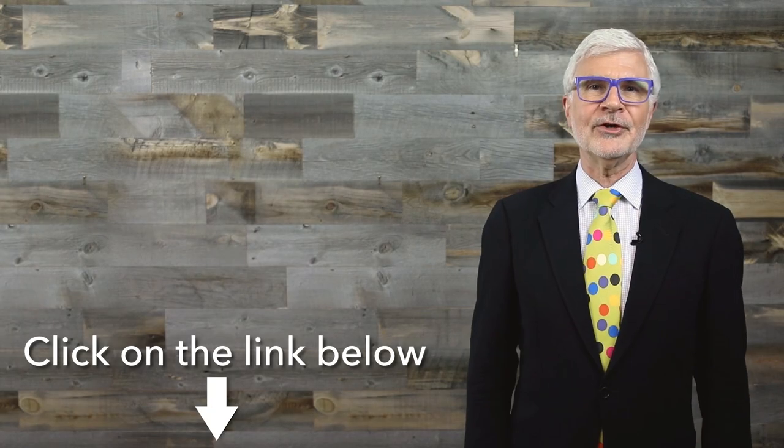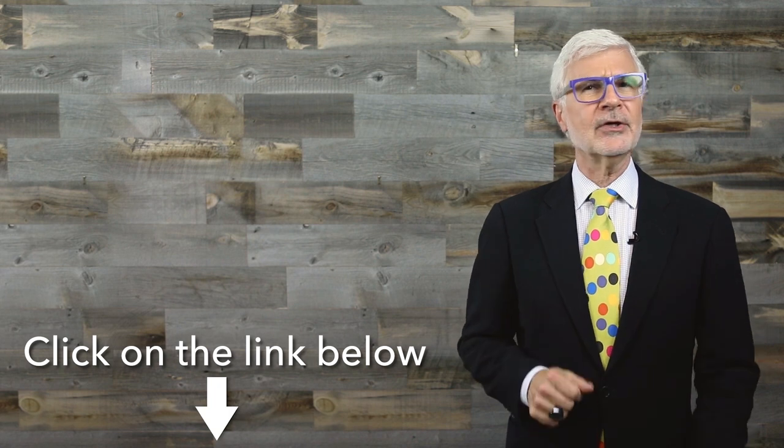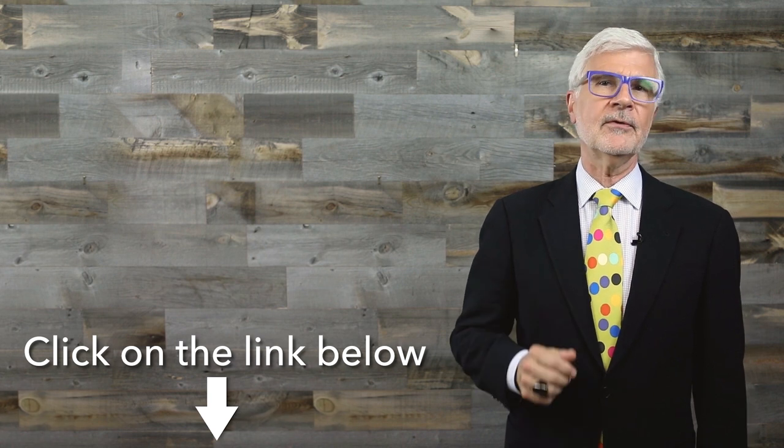Why am I telling you all this? Because I'm Dr. Gundry and I'm always looking out for you. Thanks for watching. Click the circular channel icon to subscribe and make sure you don't miss a single video. Click on the left to watch another great video, and don't forget to visit my website for more of my best tips.